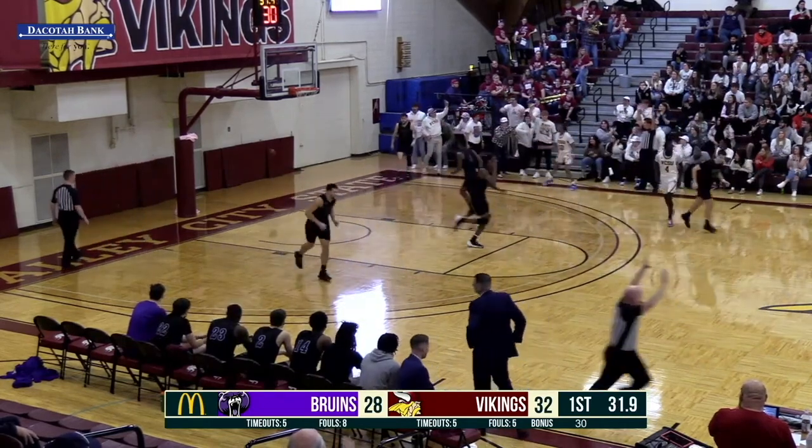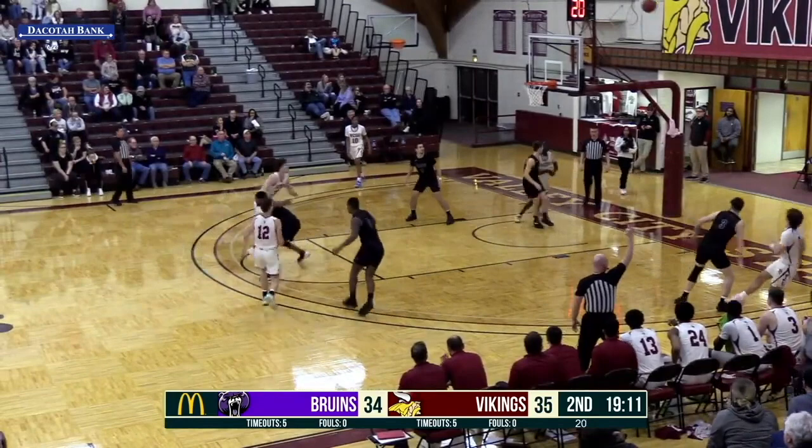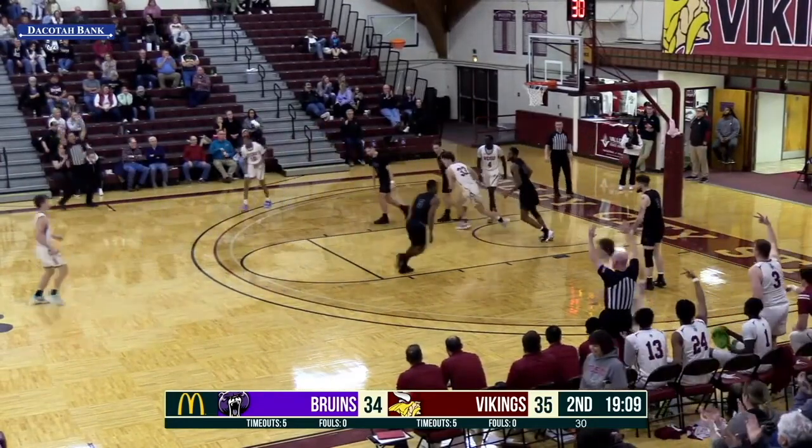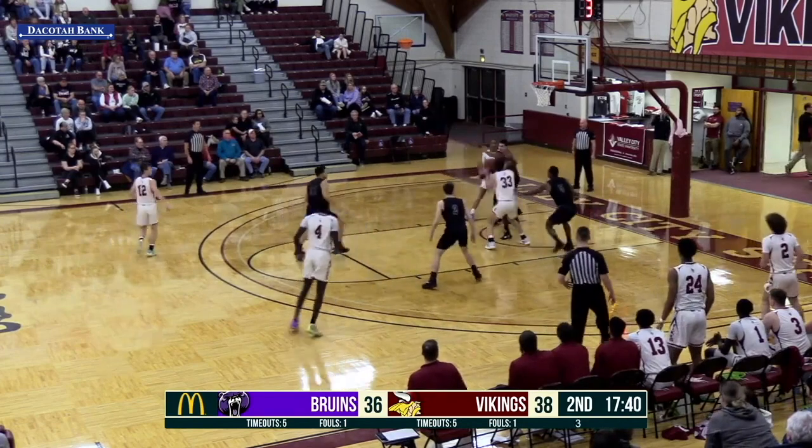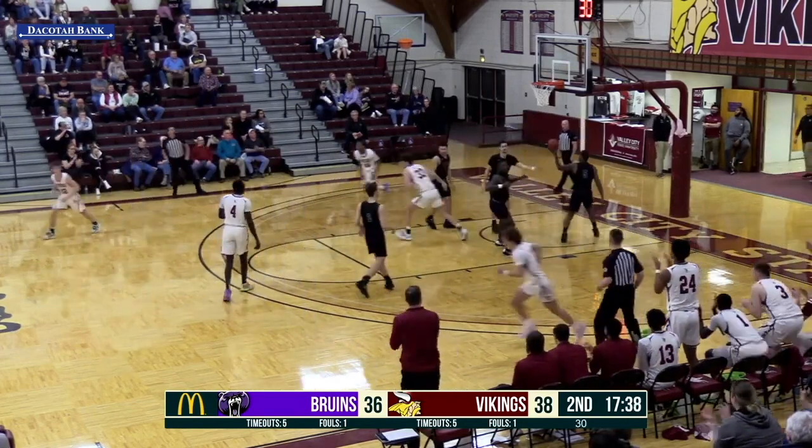Hit it out of the right corner. Devontae. Hebrink looking back to Caden Rickard — right corner three. He wasn't even looking for the ball and he hit it. Man, oh man. Caden Rickard here so far for Valley City State.